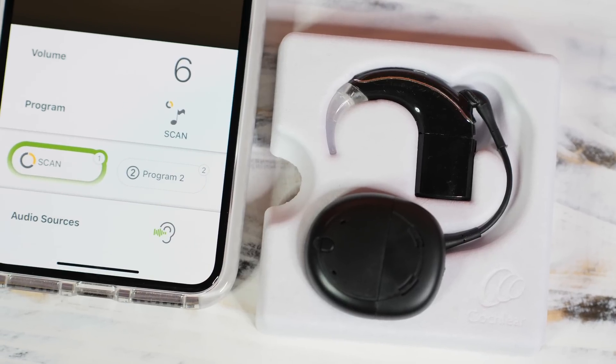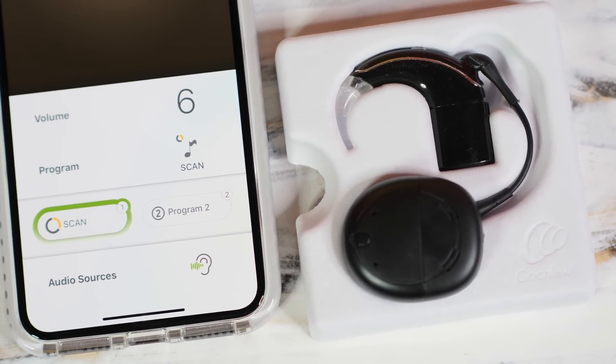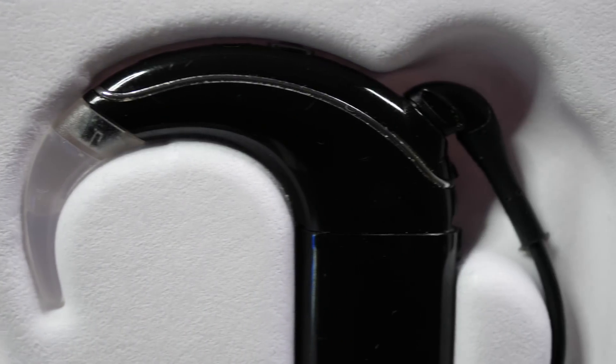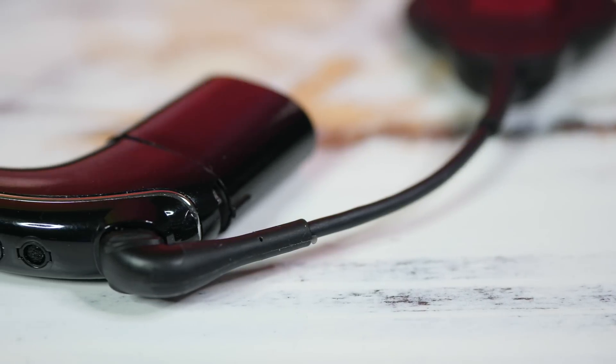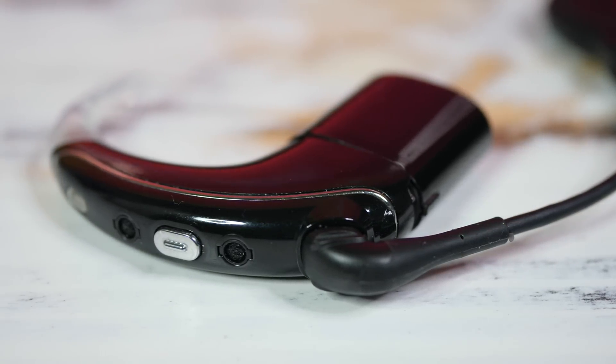The Nucleus 7 is Cochlear's smallest and lightest behind-the-ear hearing solution, designed for comfort on top of being super advanced. It makes use of Smart Sound IQ, which is designed to mimic natural hearing by automatically adjusting to the user's environment without the need for manual adjustments. It also has dual microphones to help filter out background noise and uses 2.4 GHz true wireless technology, which eliminated the need for a neck loop.